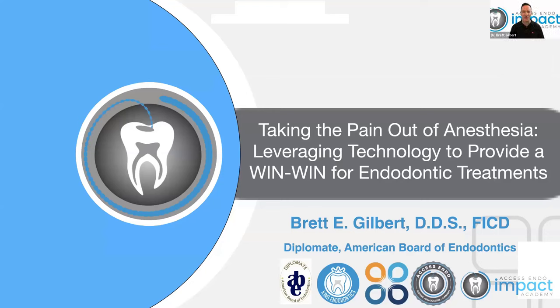Thank you so much and welcome everyone. Very excited to be with you this evening. Hope everyone had a really productive Monday and just want to welcome you into a fun topic. This is a topic that I really love to discuss. Obviously, local anesthesia and dentistry go hand in hand. It doesn't really matter what your specialty is or the procedure you're doing on a given day, but local anesthesia is going to be a big part of your treatment plan.